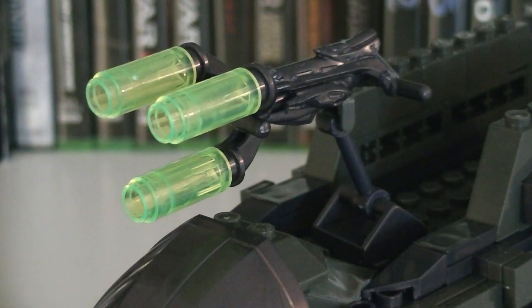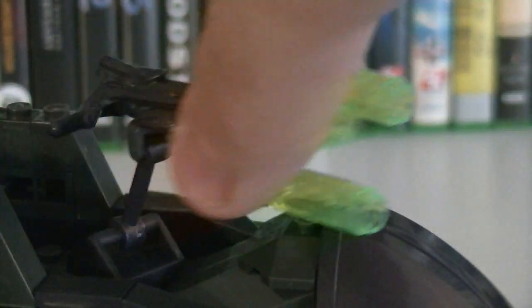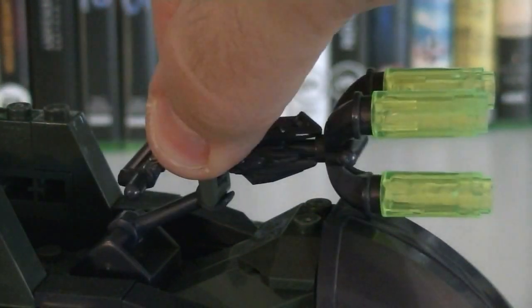On top of the Shadow is one of the most unique turrets that I've seen in a while, which has three green translucent barrels. The turret can rotate a full 360 degrees, as well as pivot up and down at two different points.